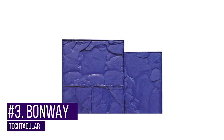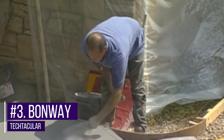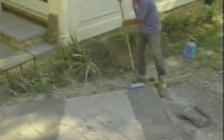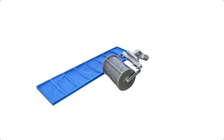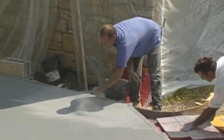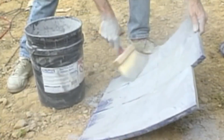Number three: Bonway urethane texture mats. These give concrete the look of cut stone, slate, brick, or cobblestone. Thirteen unique stamping mats are available, and each pattern is also offered in a thinner, wall-hugging version for greater flexibility in tight areas. The mats work with combined coloring and sealing products to create attractive and affordable driveways, patios, sidewalks, and larger commercial concrete jobs.